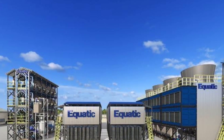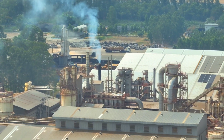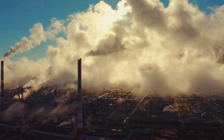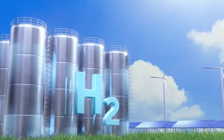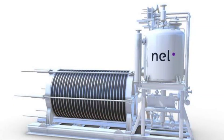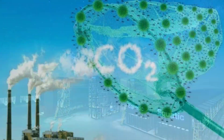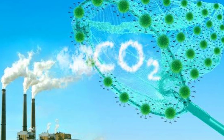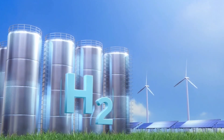What sets Aquatic apart from other technologies is its dual-purpose functionality. Traditional carbon capture systems focus solely on removing CO2, while hydrogen production technologies, like those from Nell Hydrogen, focus on generating clean fuel. But Aquatic combines both — capturing CO2 and simultaneously producing green hydrogen — giving them a major edge in the battle against climate change.